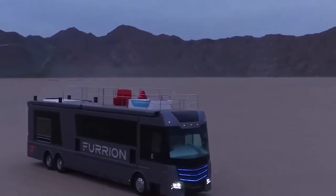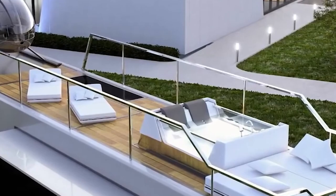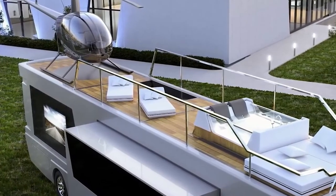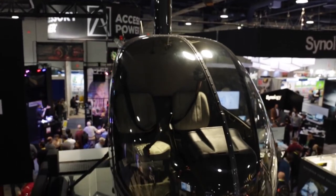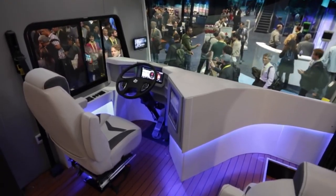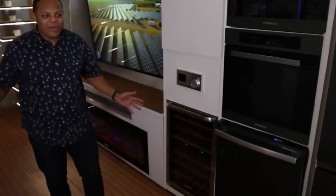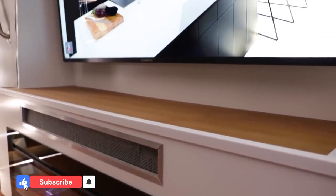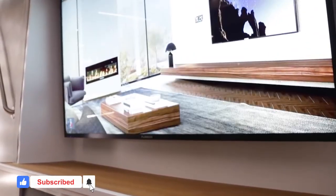One of the most distinctive features of the Elysium is the integrated rooftop helipad, which can accommodate a two-person Robinson R-22 helicopter. Additionally, the RV's interior is designed with top-of-the-line materials and finishes. It includes a spacious living area with leather furniture, a fully equipped kitchen with premium appliances, and a comfortable sleeping area with a king-sized bed.